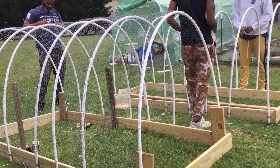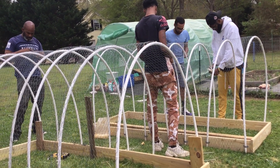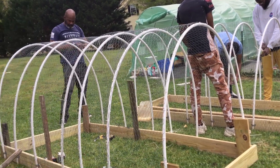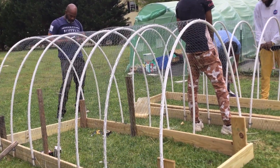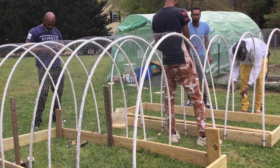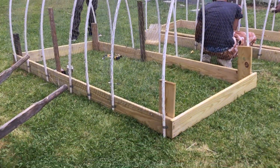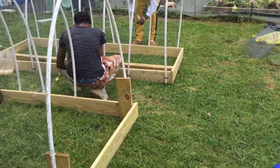All right, you guys. We are making preparations for our chicken coops. Not very technical on them, but we are using chicken coop wire over the hoop, PVC pipe. It's not a rocket science method — it's probably one of the simplest methods to do. Let me give you guys a closer look.